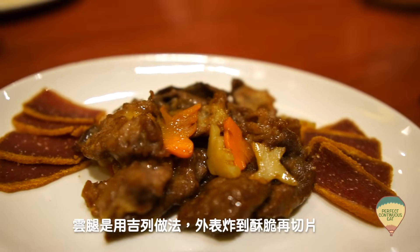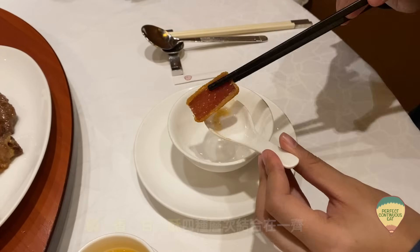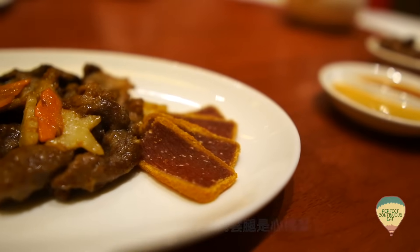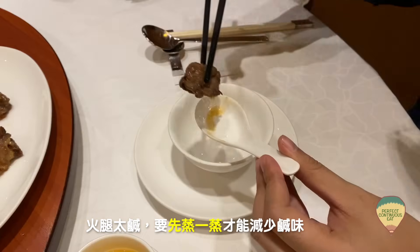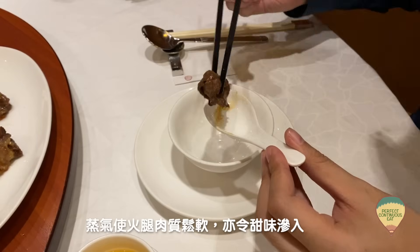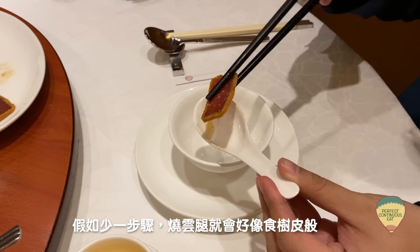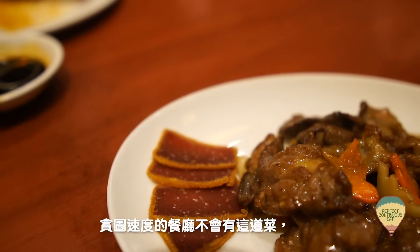下一道是燒雲腿和甲鋪。它們的雲腿是那種吉列的做法，先炸到酥脆再切片，鹹、香、甘、酥四個層次結合在一起。感覺擺法看起來甲鋪是主角，雲腿才是配角，但其實吃起來是反過來的，因為燒雲腿絕對是心機菜。雲腿即是雲南的火腿，火腿那麼鹹，所以要先蒸一蒸，減少鹹味，再加一些料酒、蜜糖等加水浸著再拿去蒸，讓甜味可以滲進去，這樣吃起來就不會一味死鹹那麼重口味。假如不做這一步，燒雲腿就像吃樹皮一樣，而且鹹到吃不下口，一些貪快的餐廳通常是不敢碰這道菜的，所以燒雲腿是很少見的。